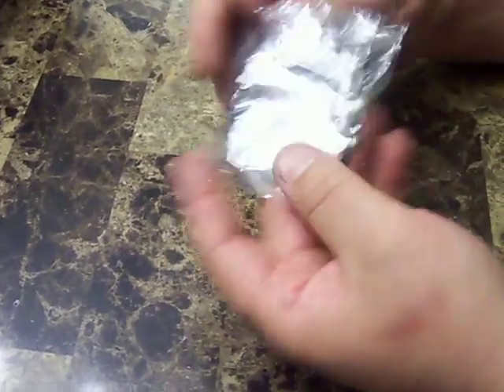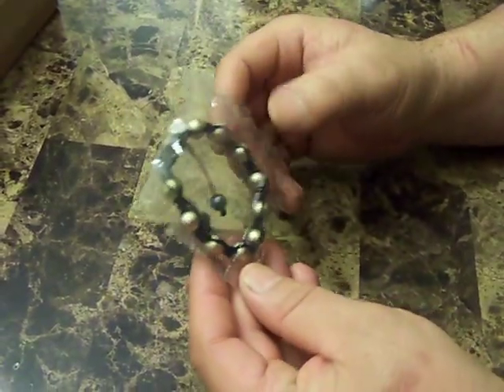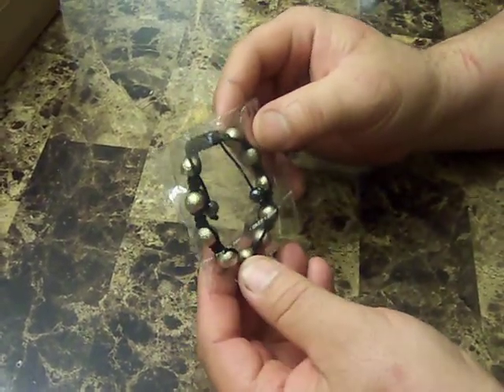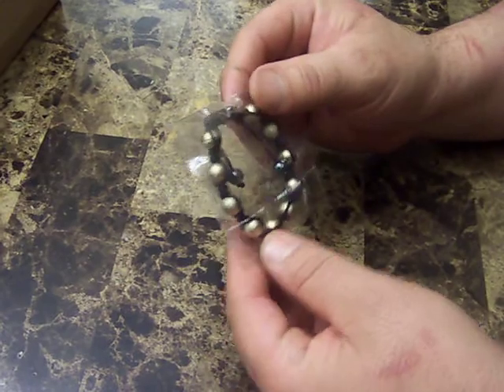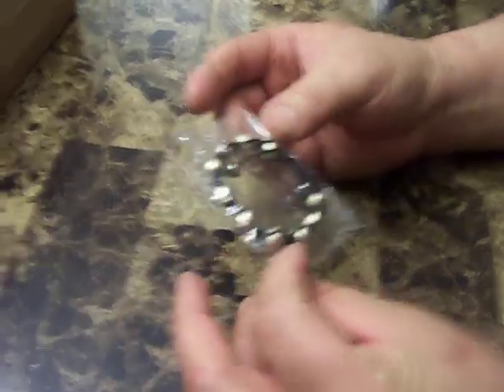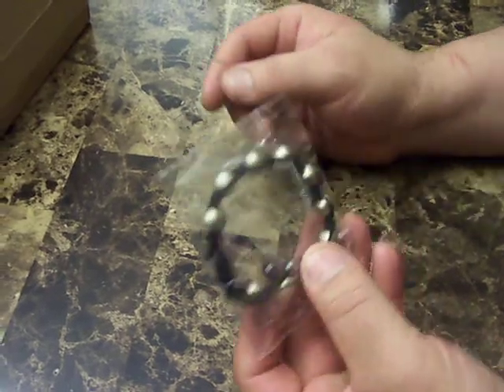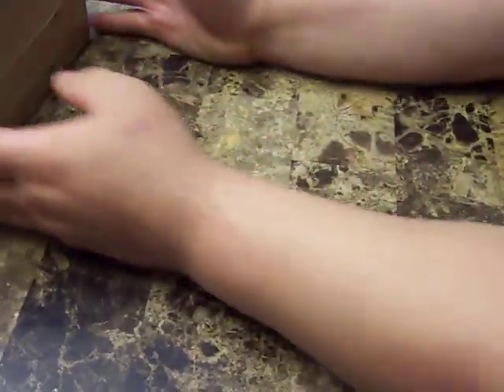I forgot where this is from — I think it was a BFF — 'Best Friends Forever' bracelet. I got this one for free. I have everybody fighting in here for it, we'll decide what we're gonna do with it.